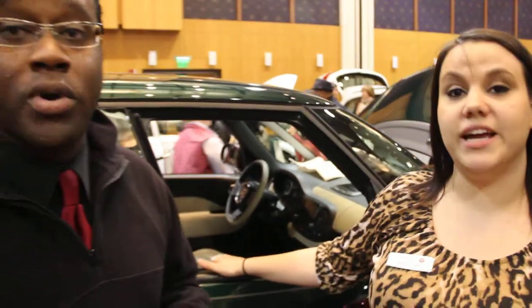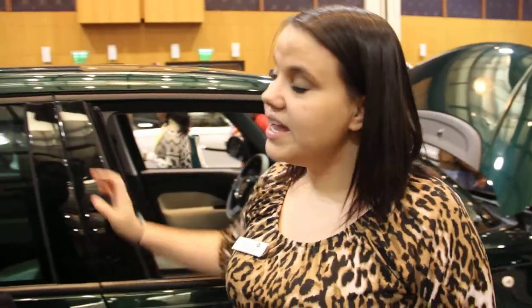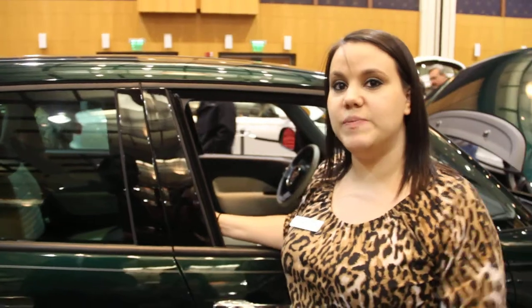Heated leather seats, backup assist camera, great gas mileage — it's 24 city, 33 highway, about 27 average. Seats five. The back seats actually fold and tumble up for extra cargo space.